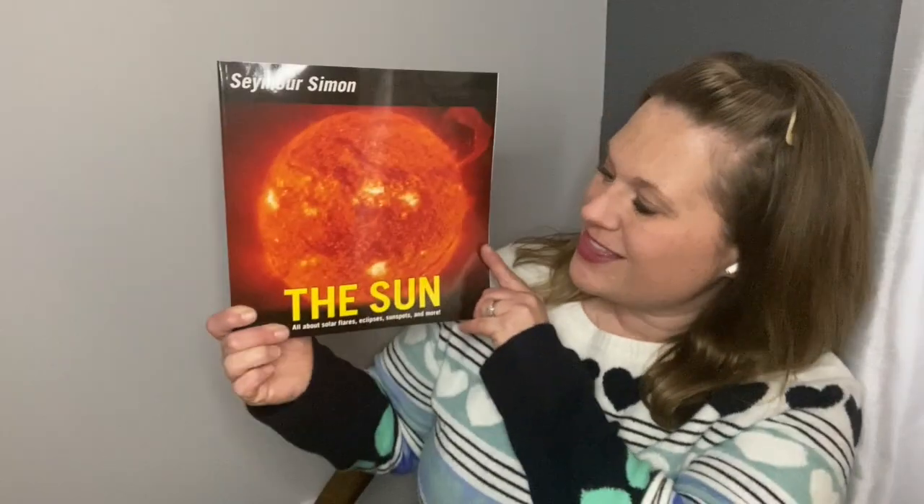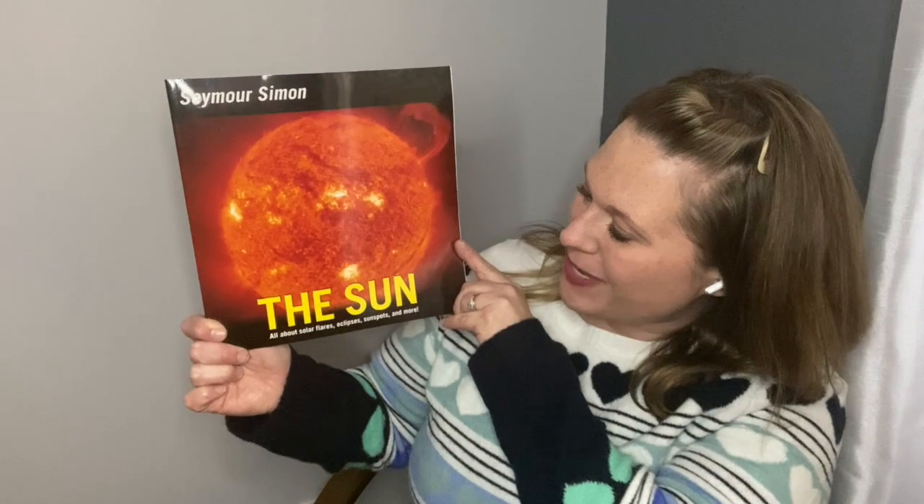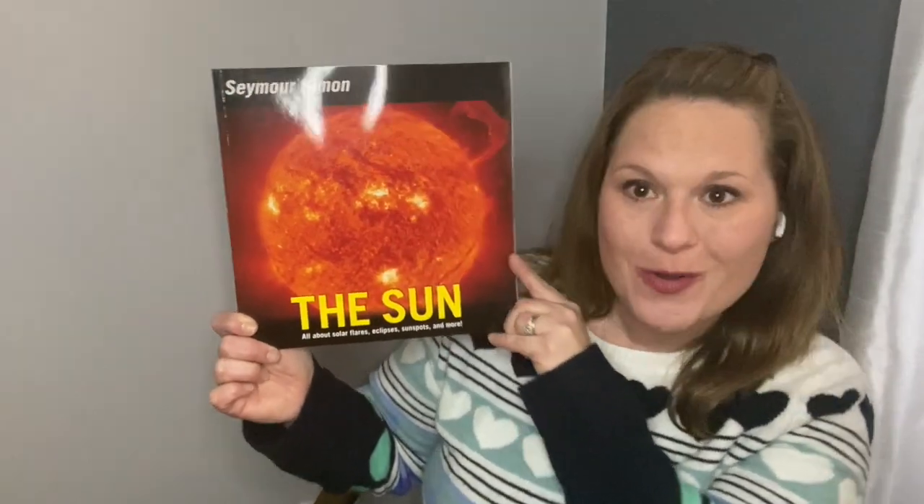Hello, today we are going to read The Sun, all about solar flares, eclipses, sunspots, and more. And it's by Seymour Simon.